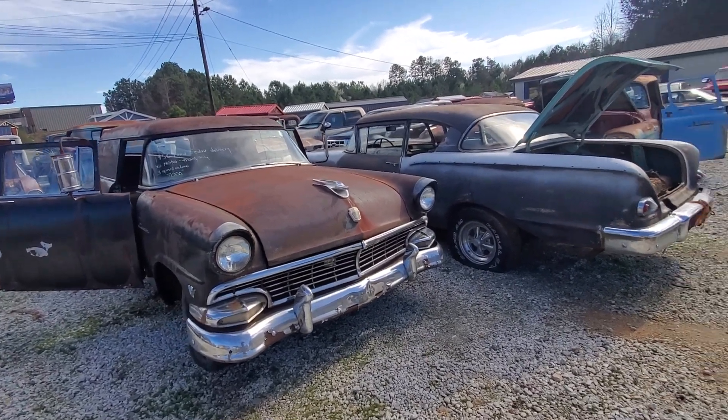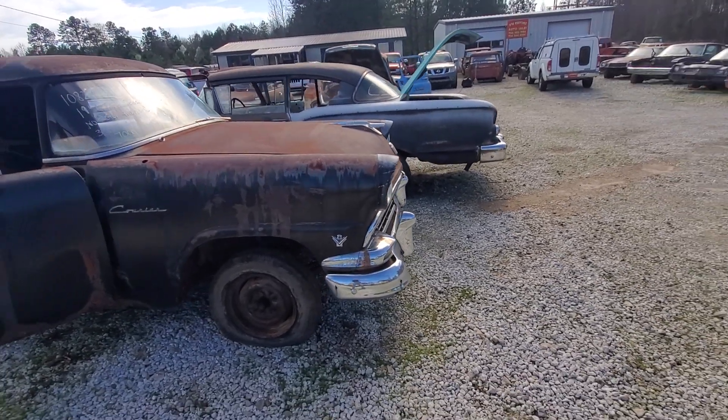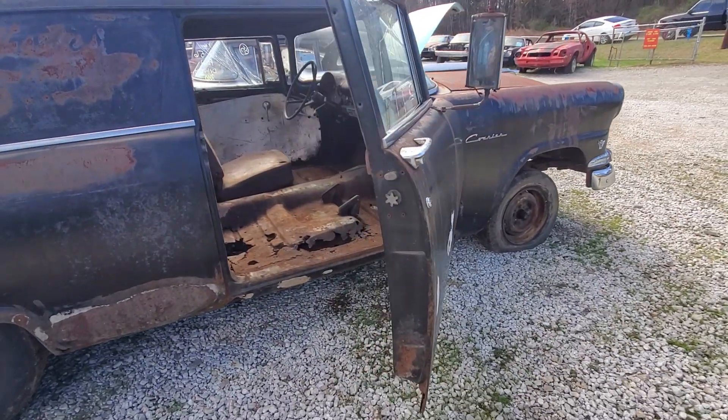This car was originally a band wagon for Star, South Carolina. They drove it around and used it for their band over in Star. It's not too far from here, a little ways.